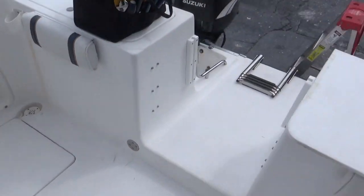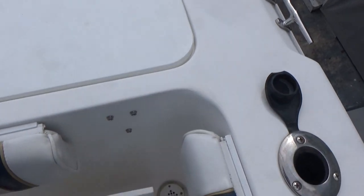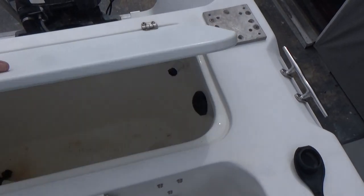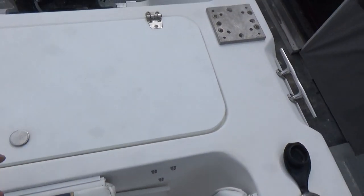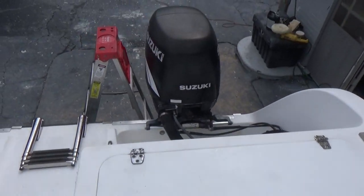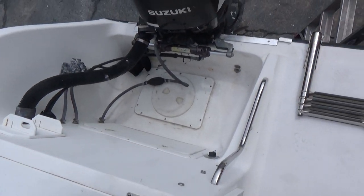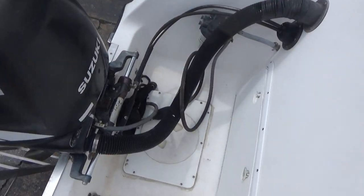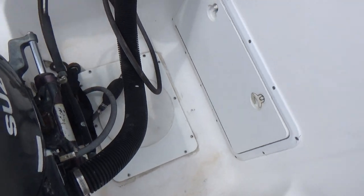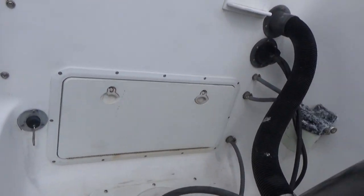One port and starboard fish box, and then you have two very large live wells on both port and starboard. This boat is definitely set up for fishing. Two external fuel separators, and the battery switches are back here underneath the hatch, with another one over here.